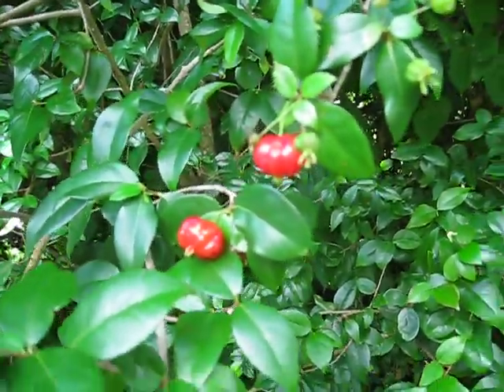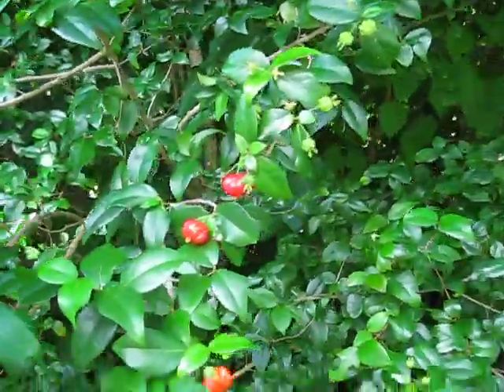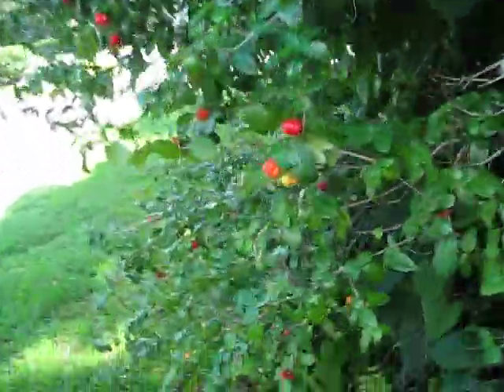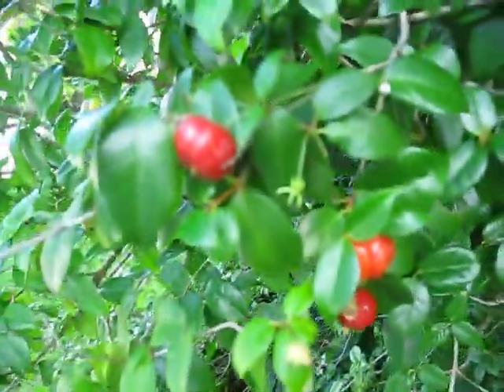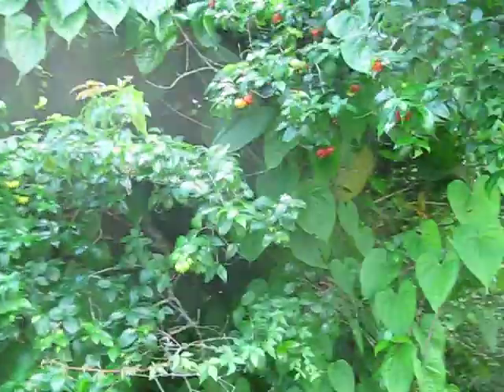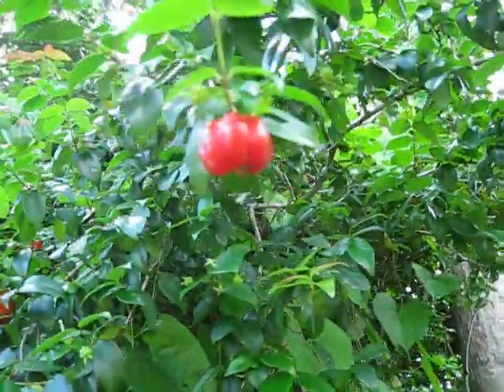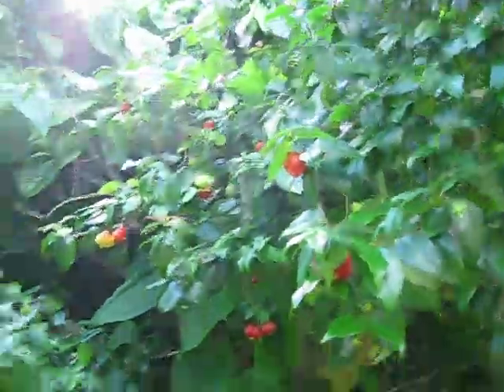These are Surinam cherries, Eugenia uniflora, which are in the Myrtaceae family — a big fruit tree family. These aren't exactly raging in popularity as far as the fruit goes. These shrubs, arguably small trees, are used primarily as ornamentals, but there are people like myself that really enjoy the fruit, so it has a couple of purposes.